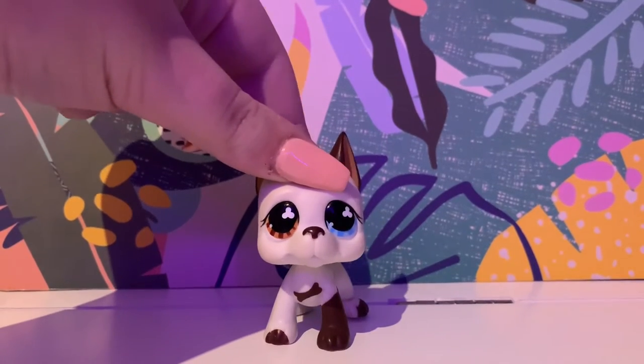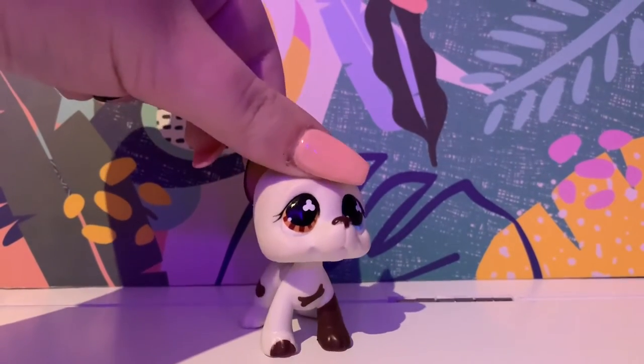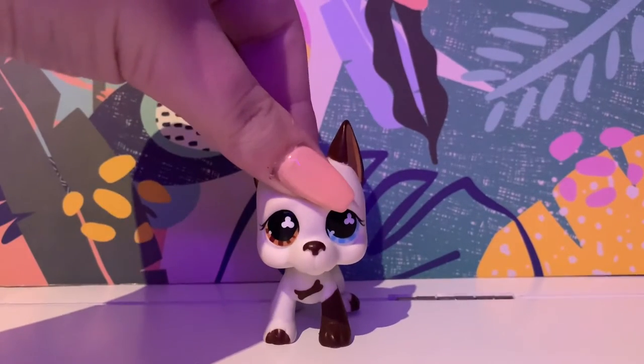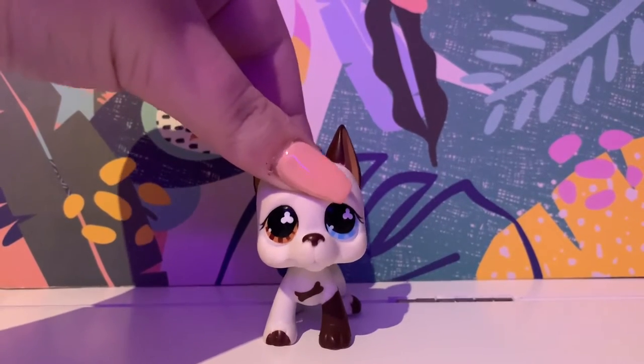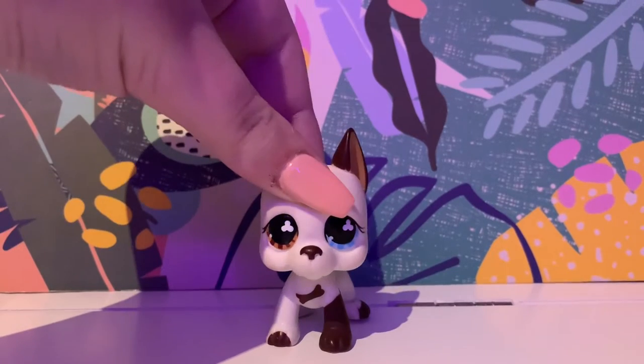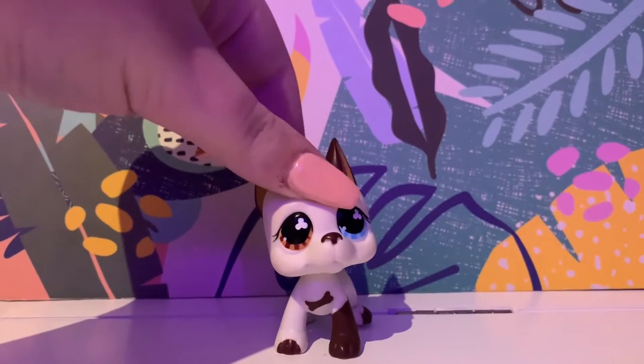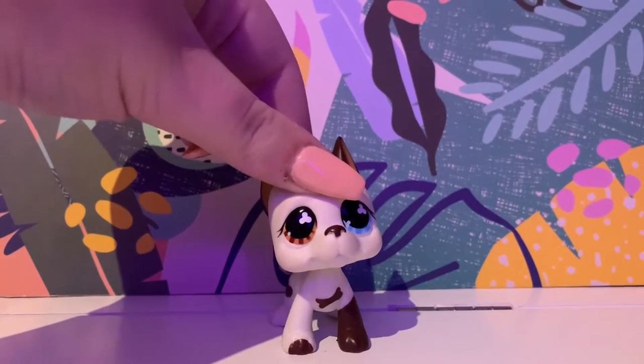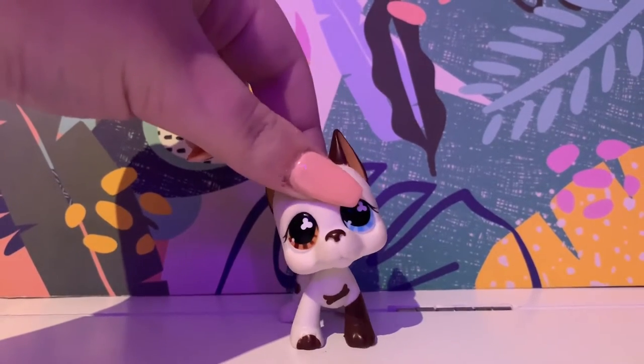Hey guys, it's LPSGD here, and today I will be showing you all of my LPS Great Danes that I have currently. I hope to be getting some more in the future, but this is just going to be what I have so far and what I hope for the future. So, let's get started.